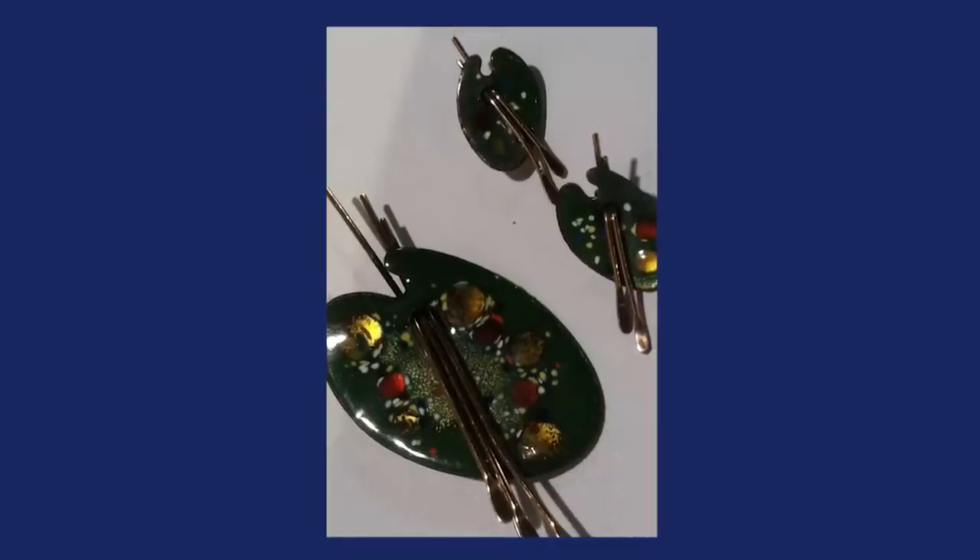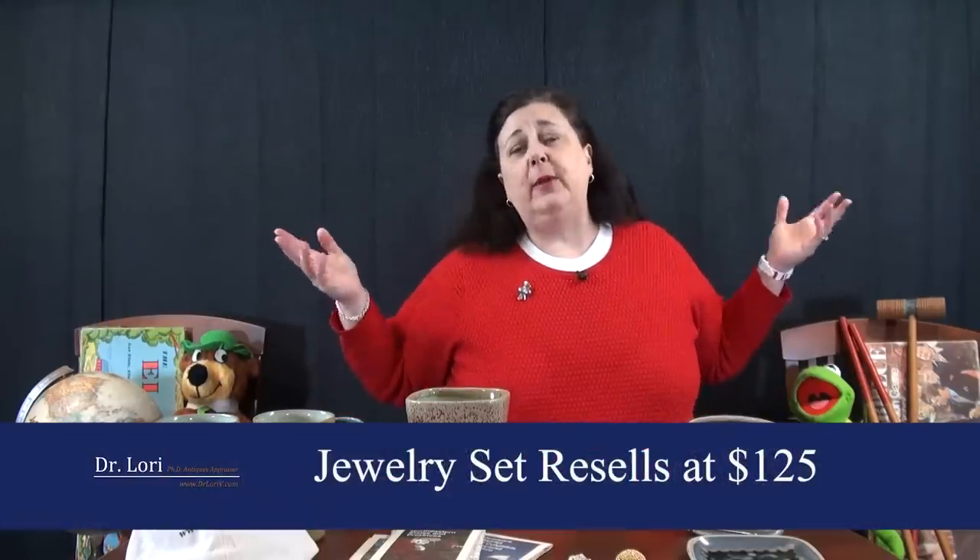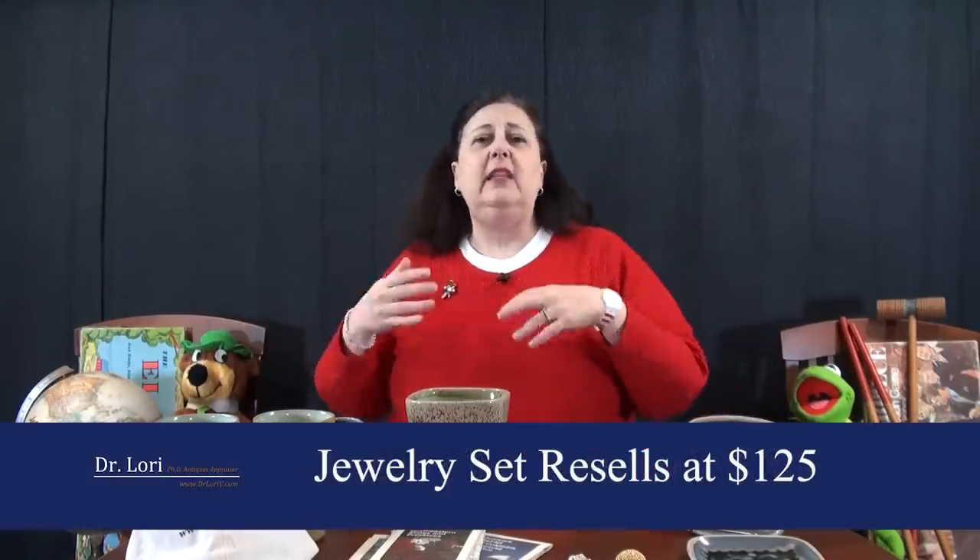This particular set is worth $125 in costume jewelry. Make sure you're getting some of the better names when it comes to costume jewelry — you may have to pay more. Names like Weiss, Hattie Carnegie, Maravella, Monet — those kinds of things. Weiss, Matisse, Renoir, and others from the 1960s are very, very important. This set is worth $125.